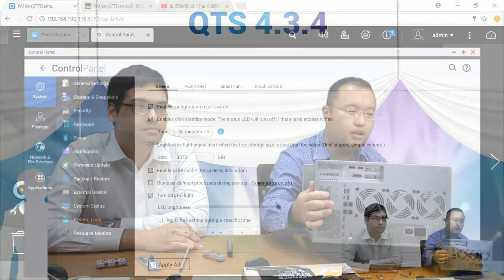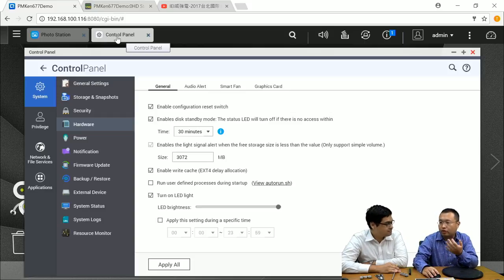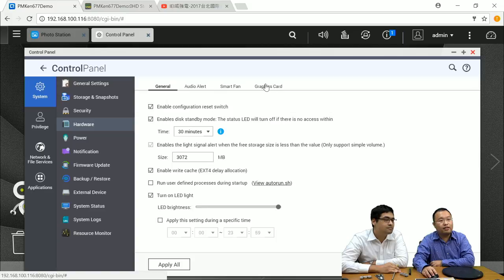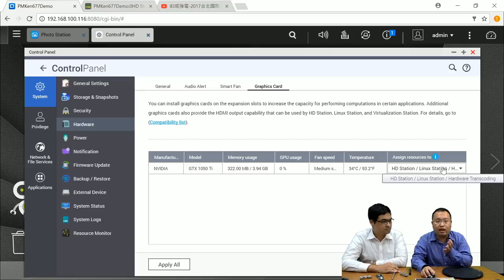After installing the card, log into QTS 4.3.4, go to Control Panel, System, then Hardware. You'll see a brand-new tab called 'Graphics Card.' Here you can see the installed NVIDIA GTX 1050 Ti, monitor memory usage, GPU usage, fan speed, and temperatures. The key section lets you define which specific application you want to assign the GPU power to.